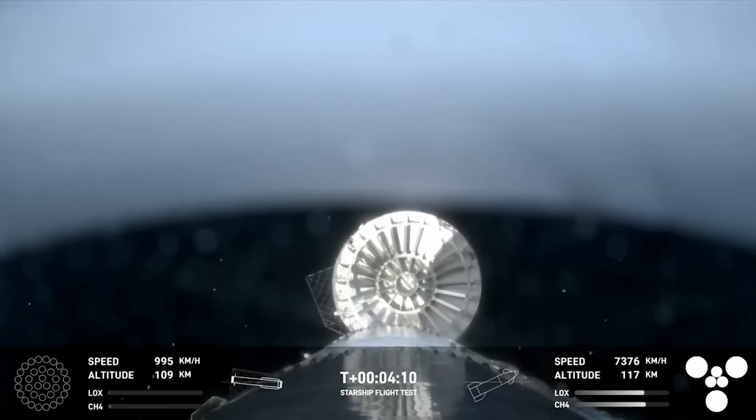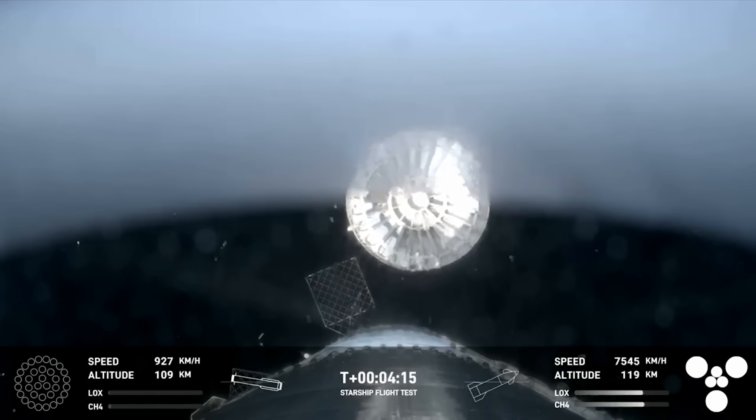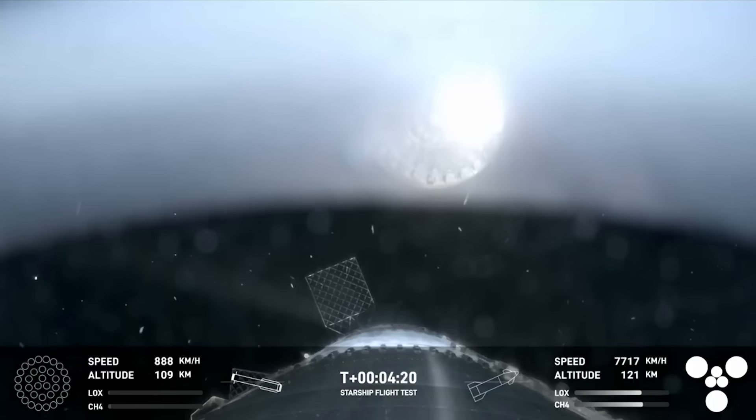Just four minutes into the flight, we got an incredible view of the booster's hot stage ring being jettisoned. This was unique to this test flight as SpaceX wanted to reduce weight and confirmed it's a temporary fix. Either way, it went very smoothly.